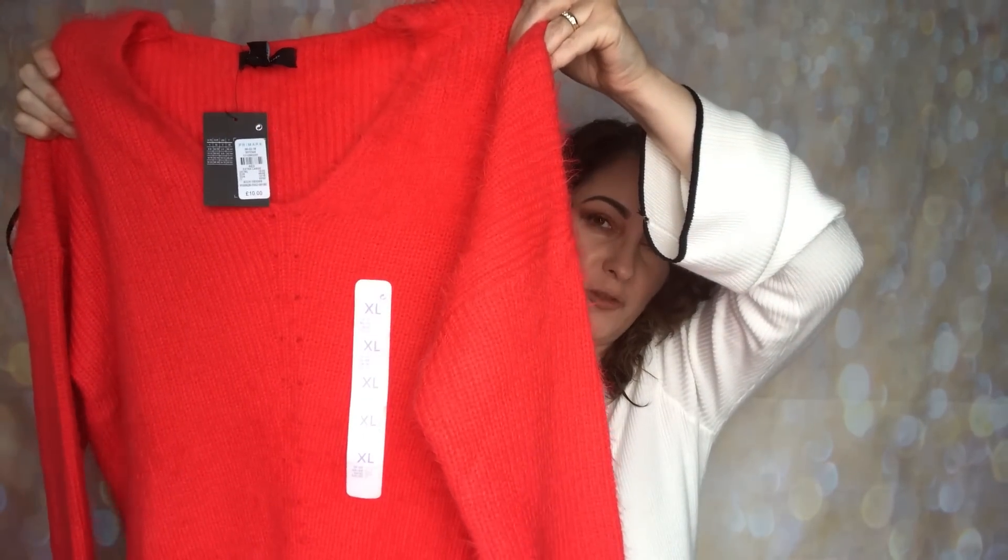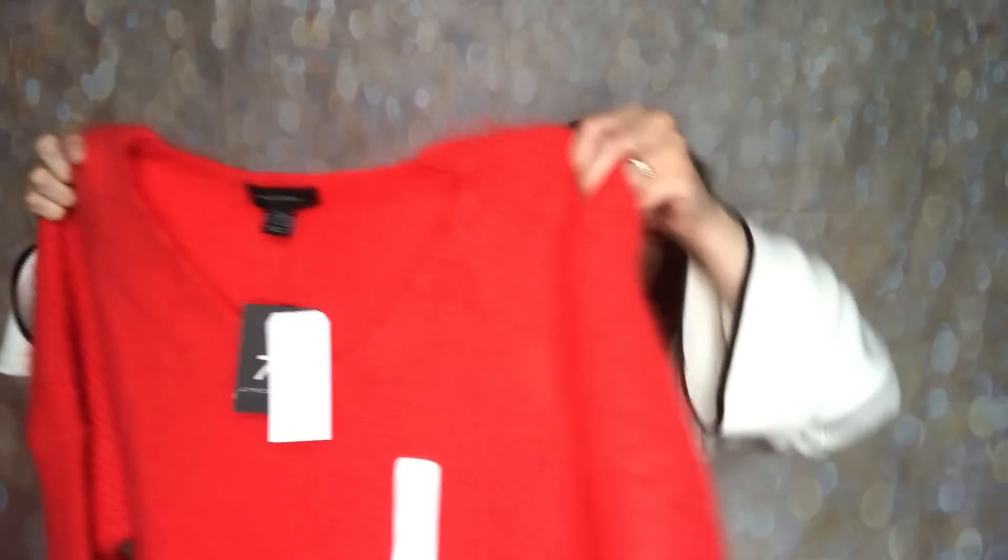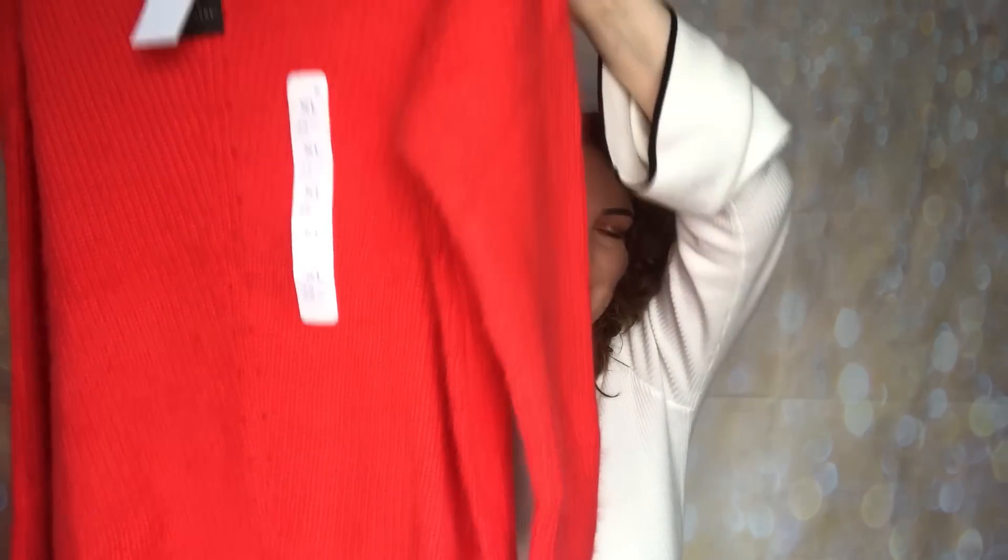I'd actually gotten this fluffy jumper in the large before and returned it for an extra large because I just liked the length better. Thankfully I'd left the tags on and was able to return it very easily. The extra large just fits a lot better for me. It's that beautiful fluffy jumper as seen in glamour and it's 10 pounds. Primark are so good — they never make a fuss about returns and the store is very easy to shop in.